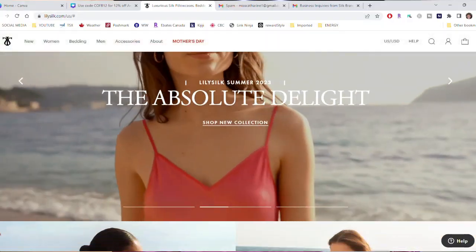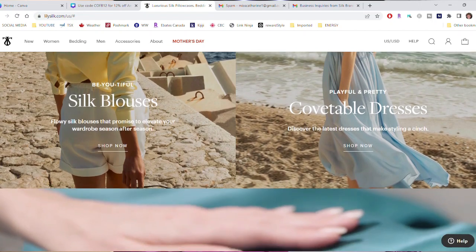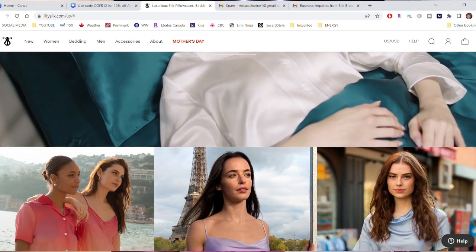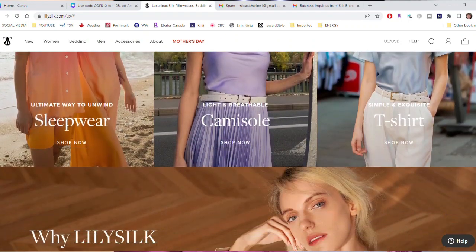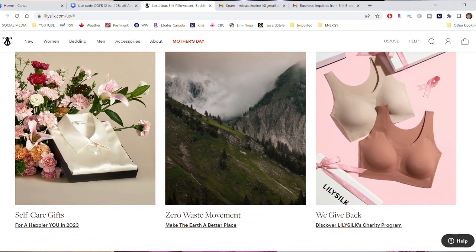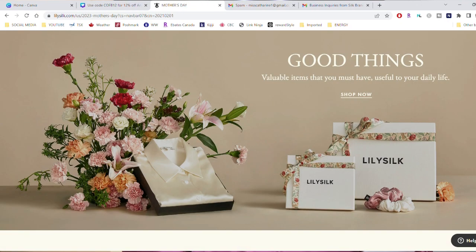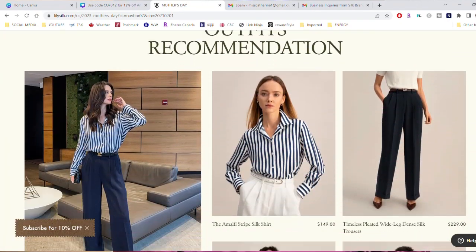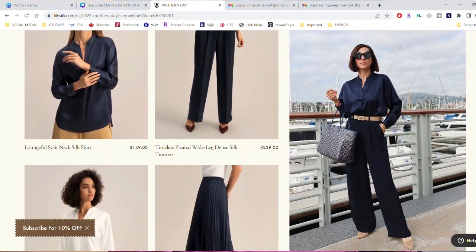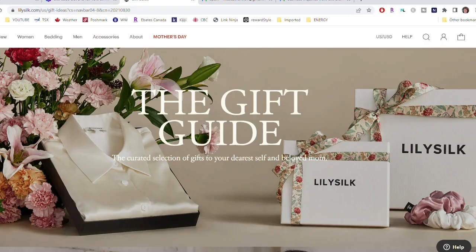LilySilk's silk products are made with 100% pure natural mulberry silk. Their products are classic designs designed to last a long time. Their stylish range of silk blouses and tops keep you cool in the summer and warm in the winter, giving you both comfort and luxury every day. The quality is exquisite. LilySilk has a Mother's Day sale until May the 14th — the only largest sale in the first half of this year and it's a good time to invest in high quality products.